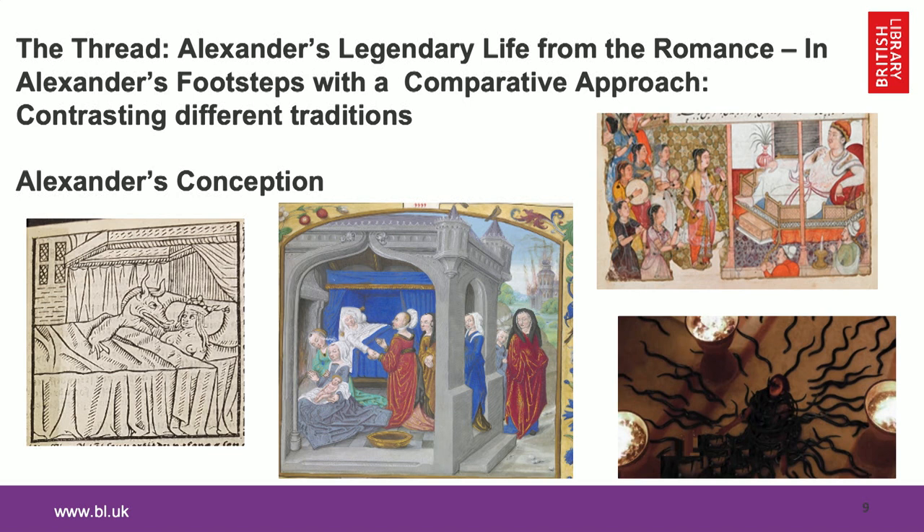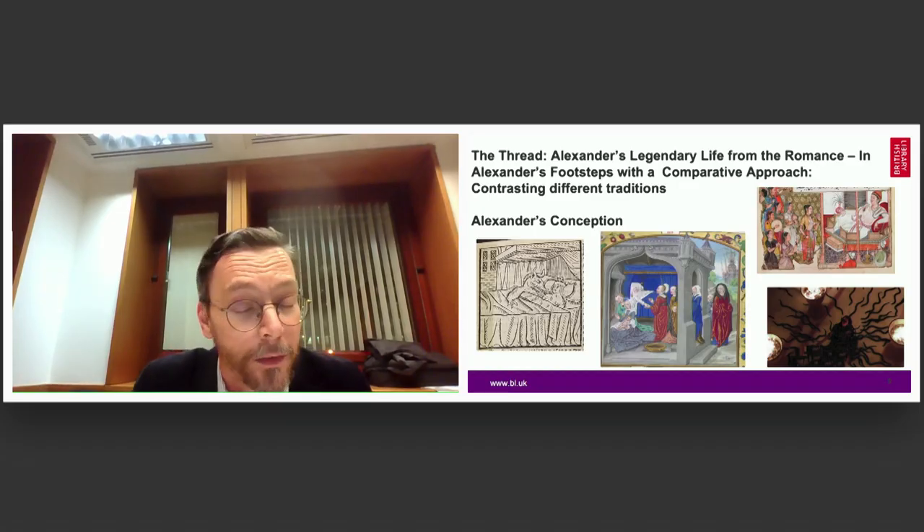The thread, instead of having any other concept to arrange the material, was the simplest one ever: the life of Alexander. We would be following the legendary life of Alexander as recorded in the medieval sources and exhibit various scenes of his life in a comparative perspective — for example, the conception of Alexander from a French print and another French manuscript, an Indian film and a Persian manuscript. This is how we started to develop the concept.